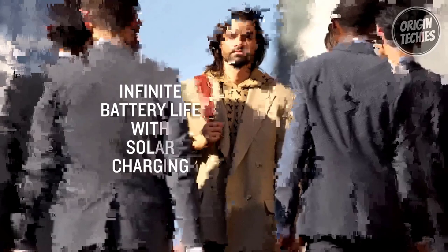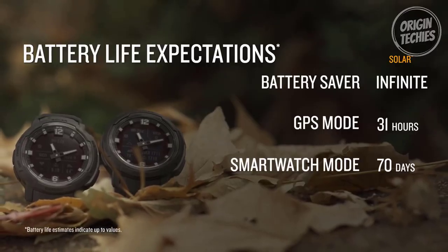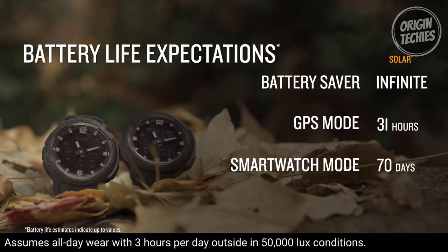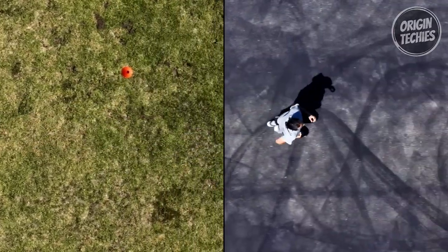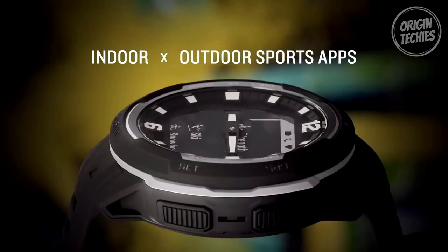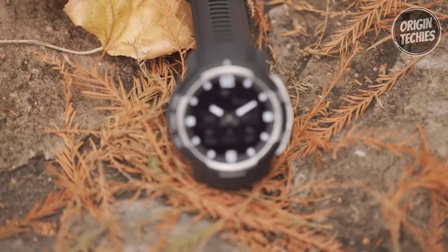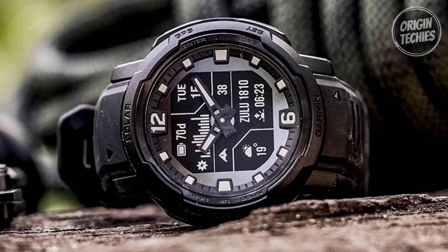Solar charging technology empowers the Instinct Crossover with an extended battery life. With infinite battery life in Battery Saver mode and up to 70 days in smartwatch mode, assuming 3 hours per day of sunlight exposure, the watch keeps up with your adventures without missing a beat. Uncover insights into your well-being with 24/7 heart rate monitoring, sleep score, respiration, and more. The built-in sports apps cater to various activities, from strength training to running to mountain biking, ensuring you can tailor your workouts to your preferences, whether indoors or outdoors. The package also includes a 2,200 mAh power bank that ensures your device remains charged no matter where life takes you.